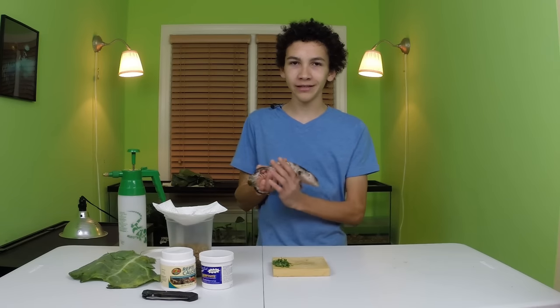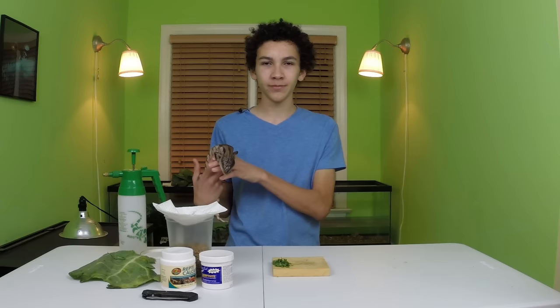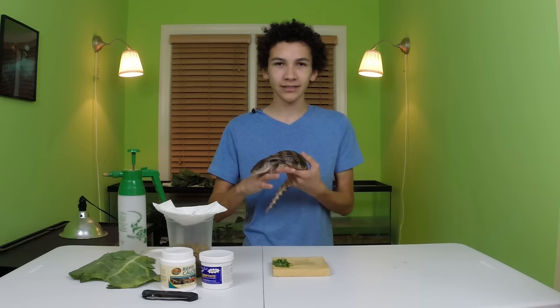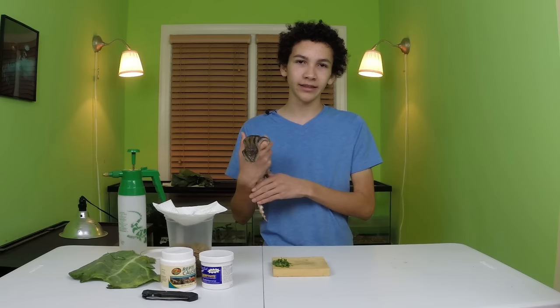If you're here it probably means you have a picky blue tongue skink, and you're not alone because many people's blue tongue skinks don't like certain foods. But some are really important for them to eat so they can stay healthy. One of the most popular would probably be leafy greens, simply because it doesn't taste very good to them, but it should be about 40 to 50 percent of your lizard's diet depending on their age.